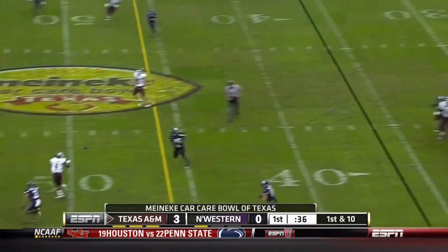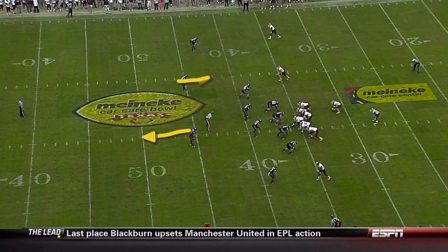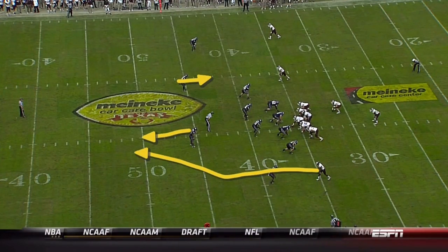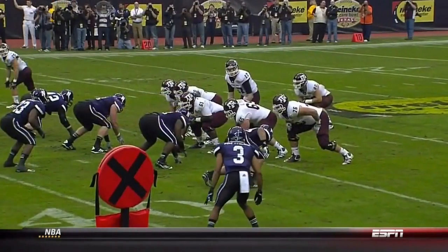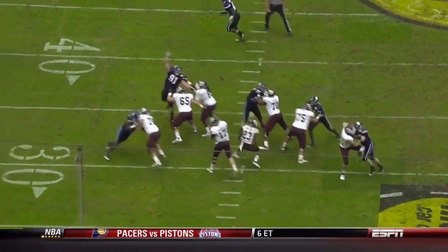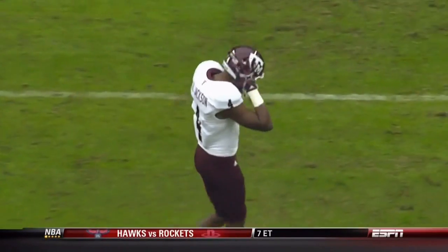Tannahill back to throw, off the screen pass in stride. One of the things we look at as pro prospects is reading coverage — right here you see Tannahill reads the coverage and rotation and signals his receiver. Watch him touch his shoulder: that's a signal saying 'run the skinny post.' Then you see the accuracy, throwing over the linebacker.